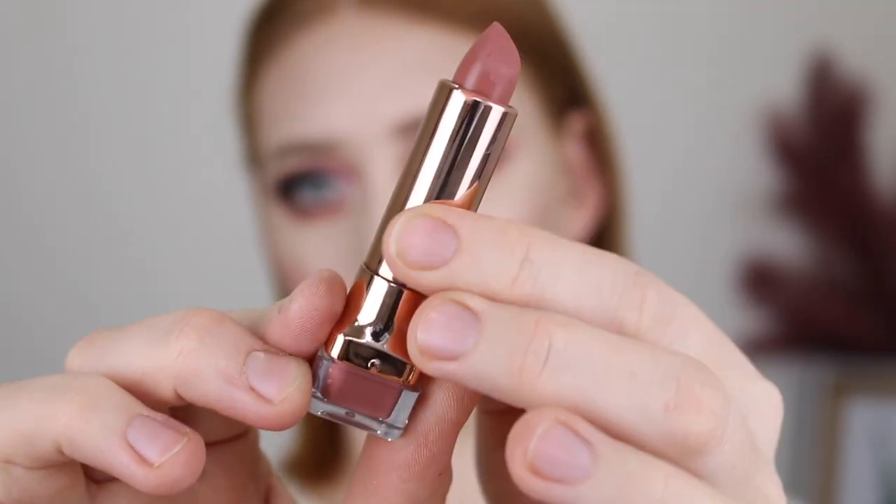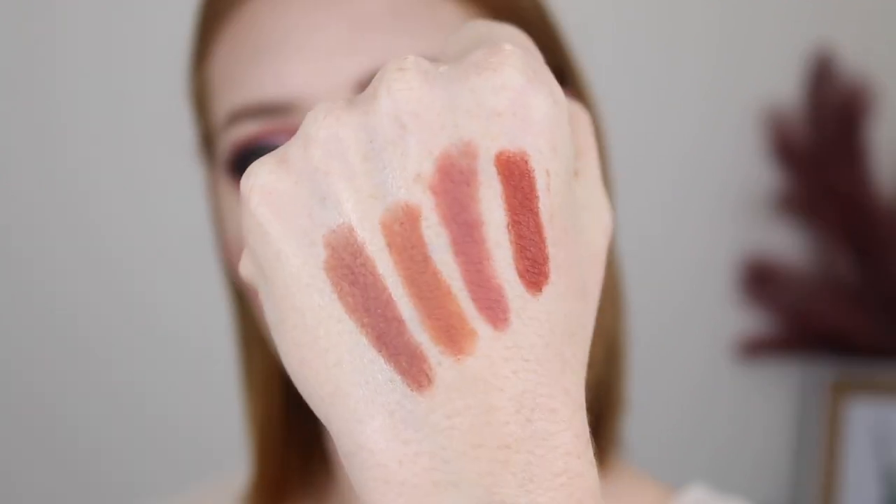For my lips, I have the new Luxe Lips. These retail for $7.95 and they are a super pigmented, creamy but matte formula. It comes in a range of 12 shades and they are all really unique and beautiful. Here are a few of them swatched. I think I'm going to go in with this shade which is called Mamacita. That shade is stunning and it really matches the matte in my crease as well.